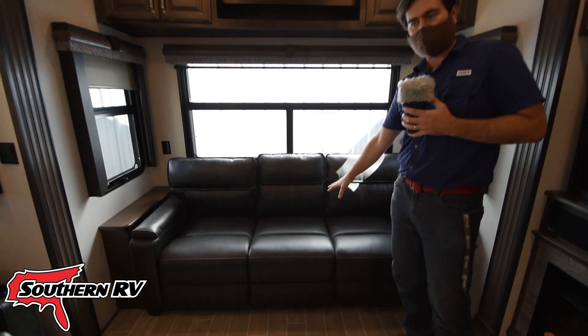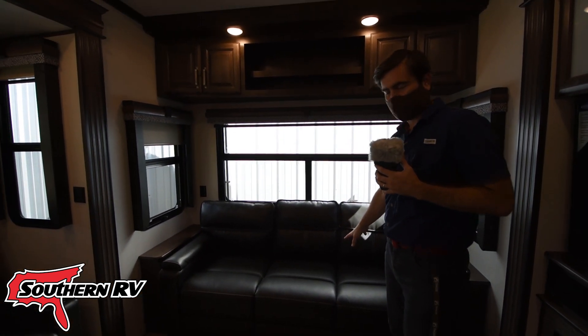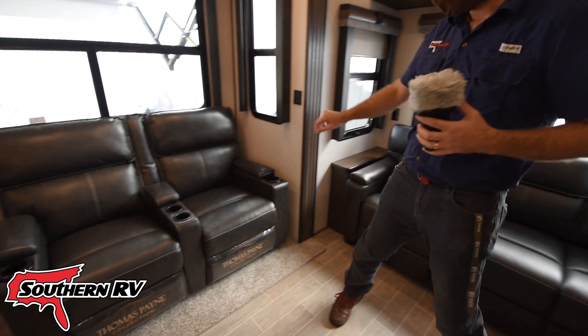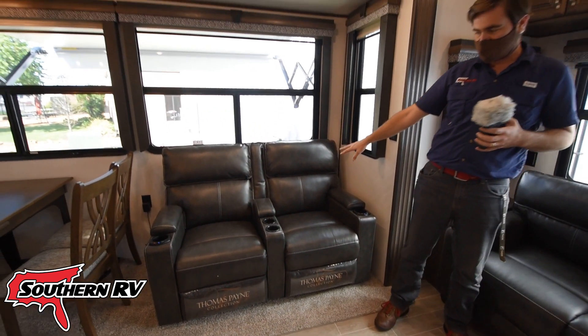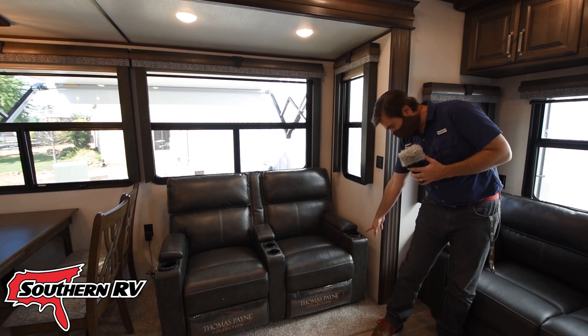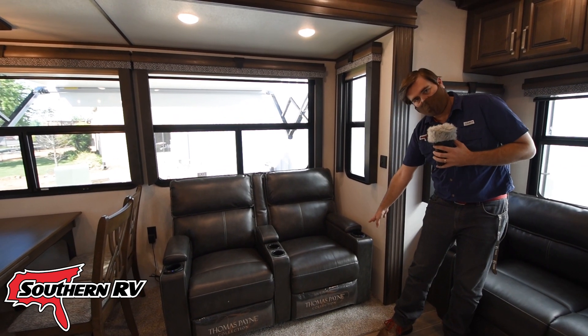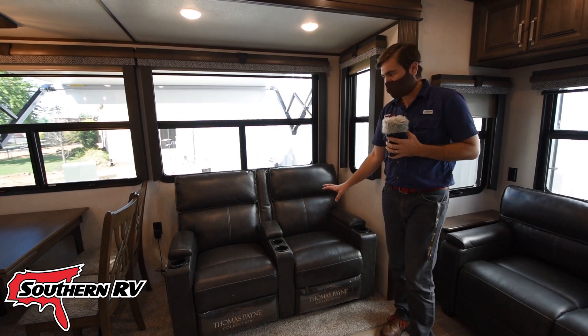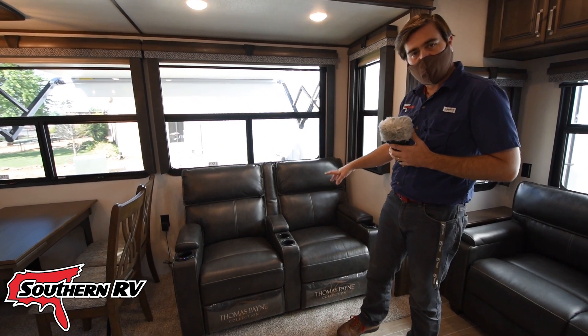This couch is a trifold sofa, so it pulls out and creates a king bed if you ever have guests — very nice and comfortable. Across from that we have Thomas Payne recliner theater seating with cup holders. These are vibrating and heated, so they massage and get warm — very nice in the winter or after a long day.